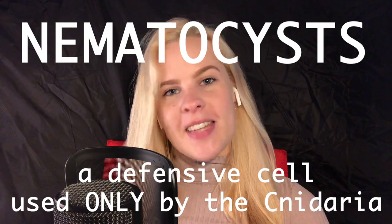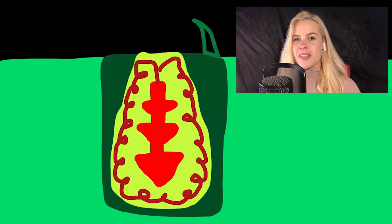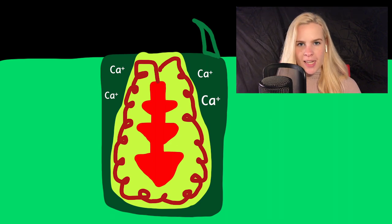which can be found on their tentacles. When a tentacle is touched, a sensory hair called the cnidocil is pulled, which triggers a chain of events inside the nematocyst cell. The first thing that happens is calcium ions within the nematocyst cell get released.